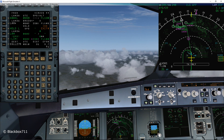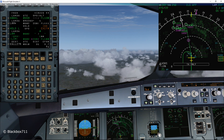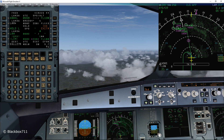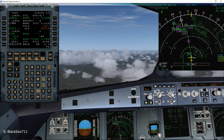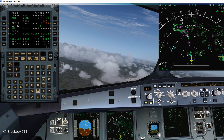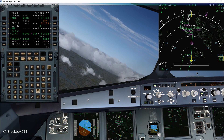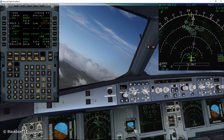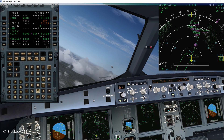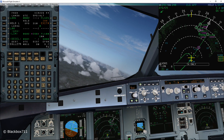Before we do the approach briefing, we're just going to monitor the autopilot to make sure it intercepts the holding pattern properly. Now that we're entering the holding pattern, I'm going to reduce the descent rate to a maximum of 1,000 feet per minute — this is just to avoid a TCAS alert if there's an aircraft below us.